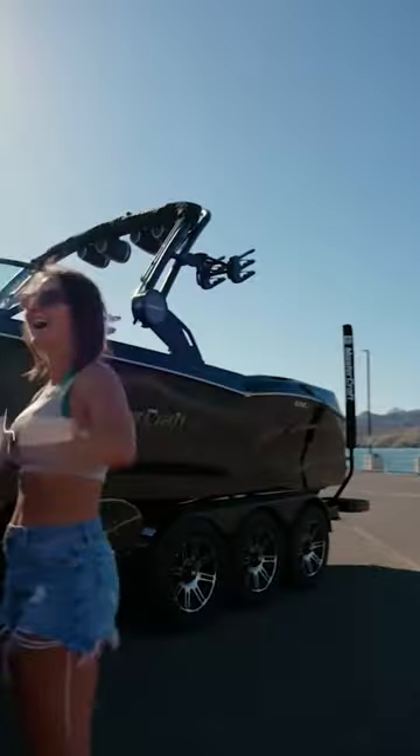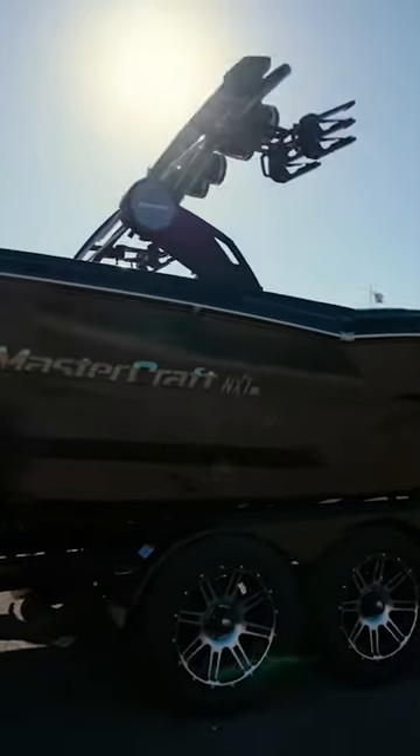The Icon Package is currently available on the NXT 22, 23, and 24 models. Also for 2024, the NXT 24 can be optioned with a triple-axle trailer.